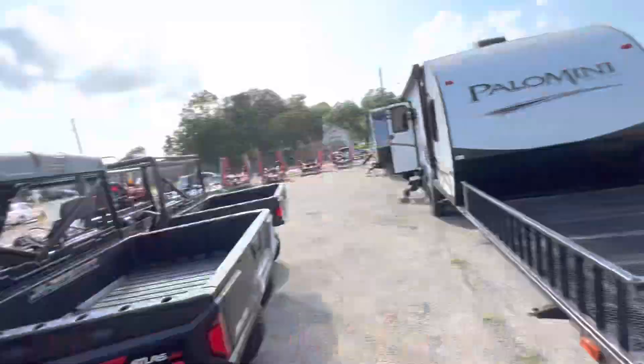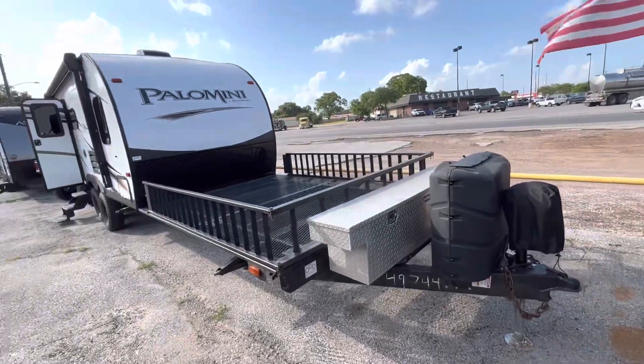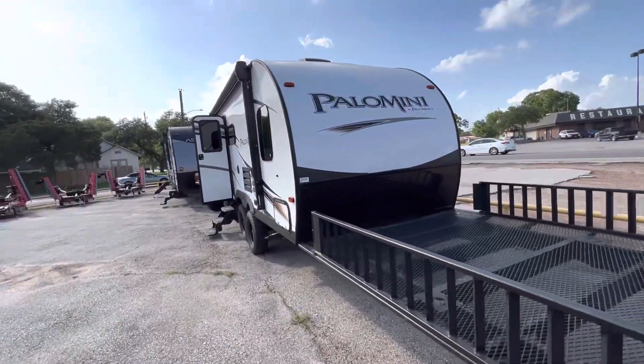What's going on Clancy? Nico from Cliff Jones RV here in Sealy, Texas.